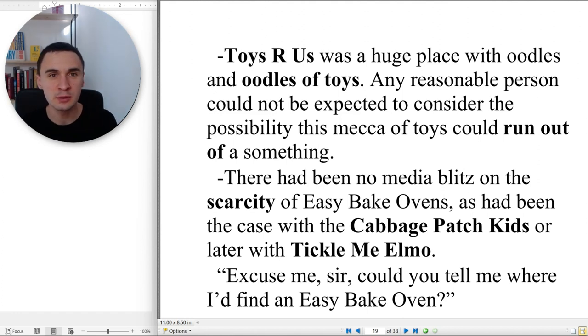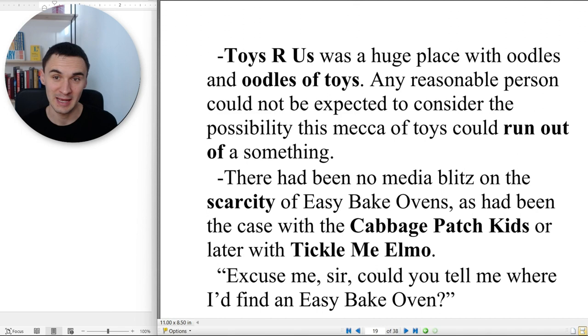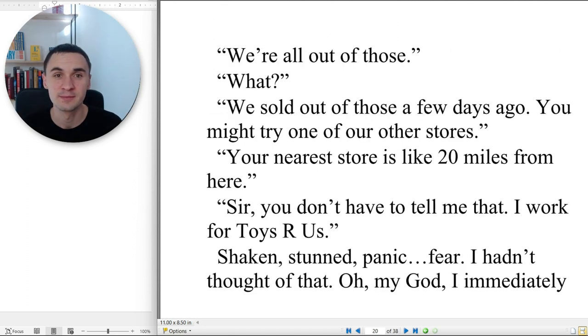Factors that weigh heavily in my defense: I was extremely busy at work. I was tasked with preparing all things outdoors — repairing and replacing strings of lights. Note of educational value for the novice: if the box says 'if one light goes out and the rest stay on,' don't believe it. And most importantly, chopping and stacking wood for a bonfire. These were important, critical duties. Toys R Us was a huge place with oodles and oodles of toys. Any reasonable person could not be expected to consider the possibility this mecca of toys could run out of something. There had been no media blitz on the scarcity of Easy-Bake Ovens, as had been the case with Cabbage Patch Kids or later with Tickle Me Elmo. 'Excuse me, sir, could you tell me where I'd find an Easy-Bake Oven?' 'We are all out of those — we sold out a few days ago. You might try one of our other stores.'